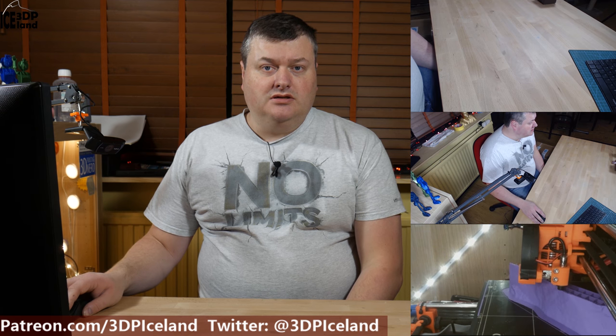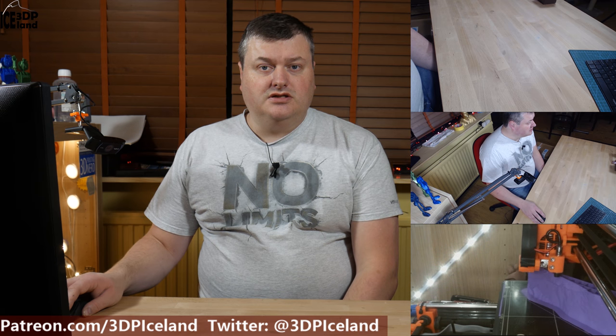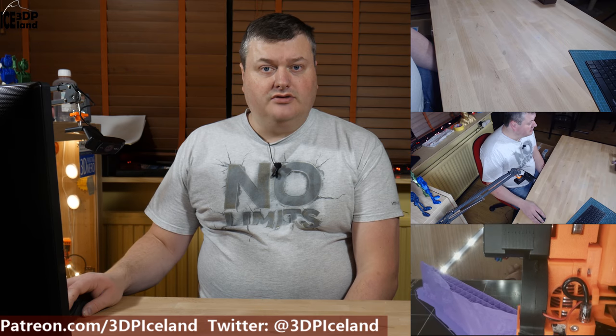Hello, my name is Martin and this is 3D Printing Iceland. Today I'm going to open up a package I got from Hawk 3D Proto in the UK. I ordered a few filaments on the Black Friday sale last week and the package arrived today. I'm going to show you what I got after the intro.